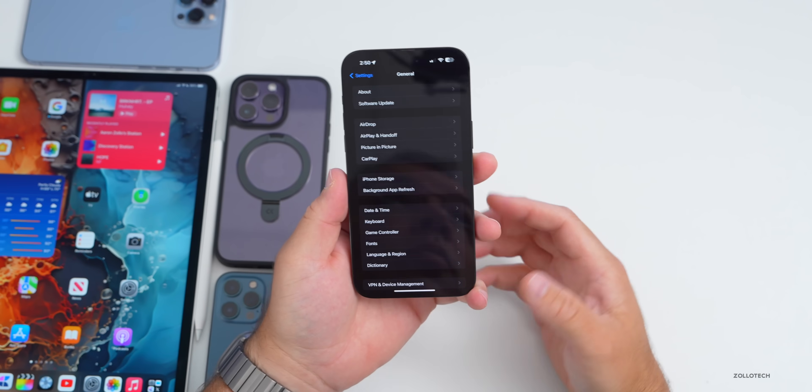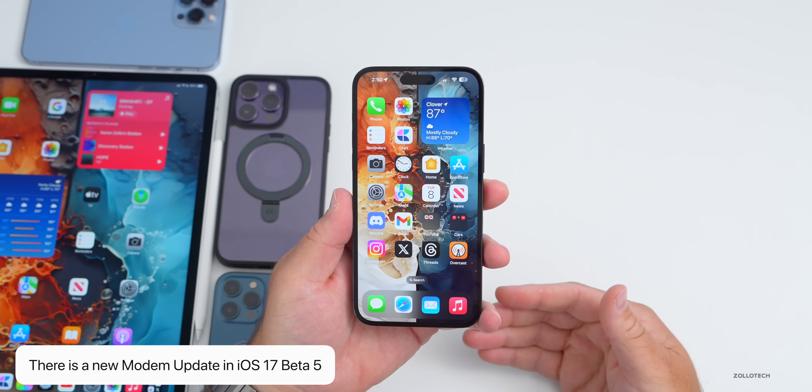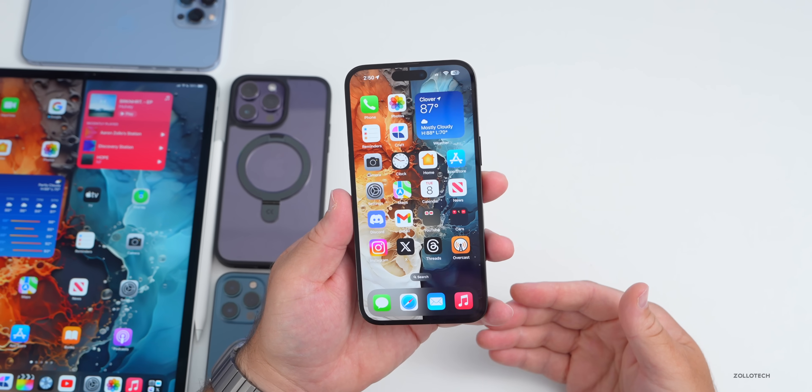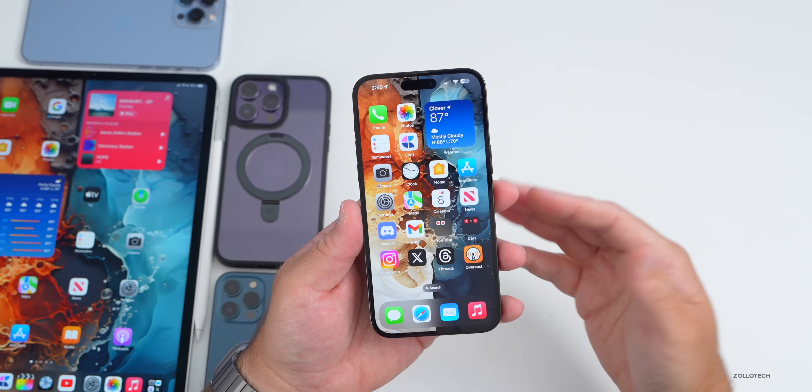The first thing new is a modem update on all devices from the 14 Pro to the 14 Pro Max, updated to 2.08.01. Hopefully that continues to repair things with connectivity overall.